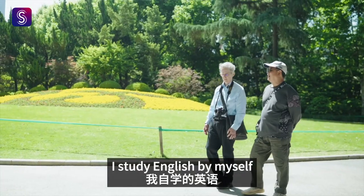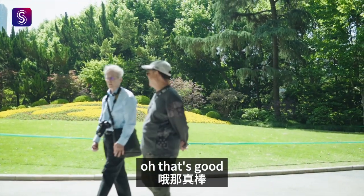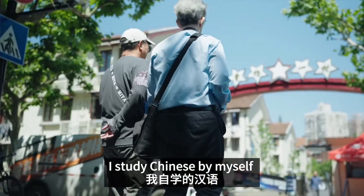I study English by myself. That's good. I study Chinese by myself.